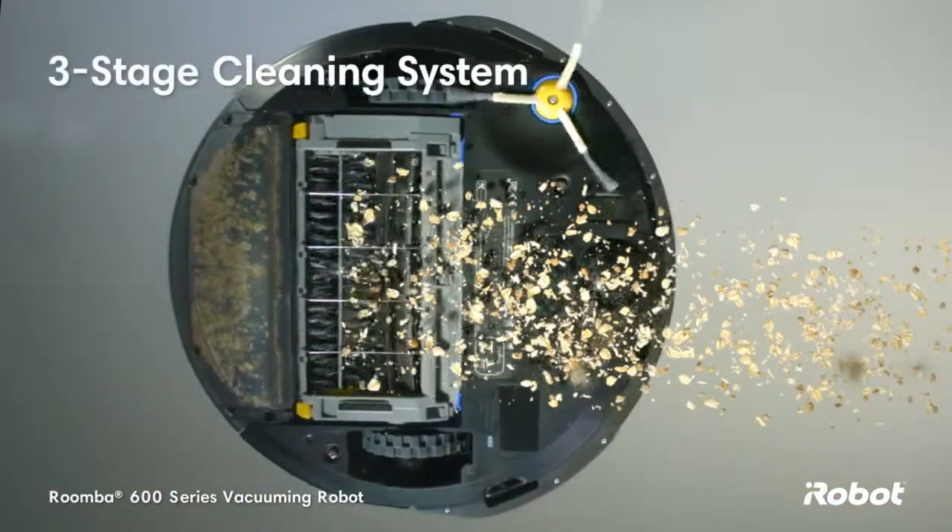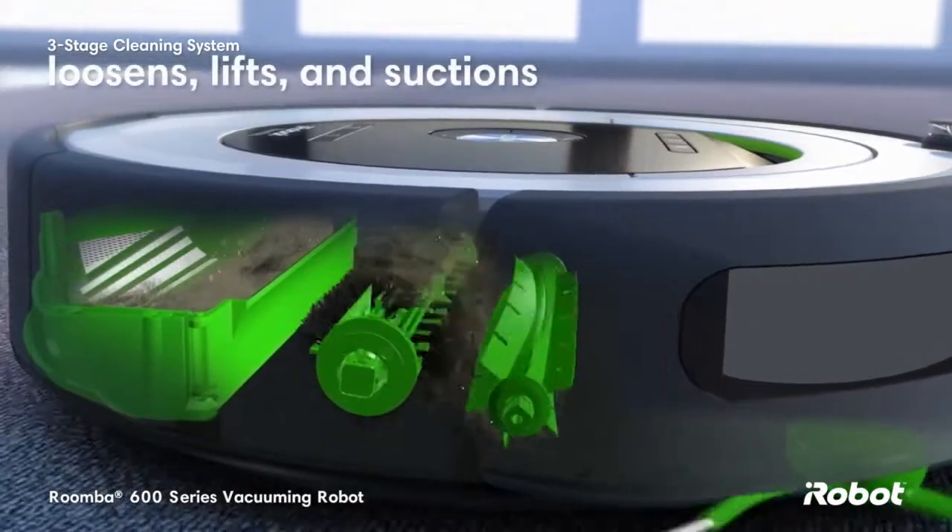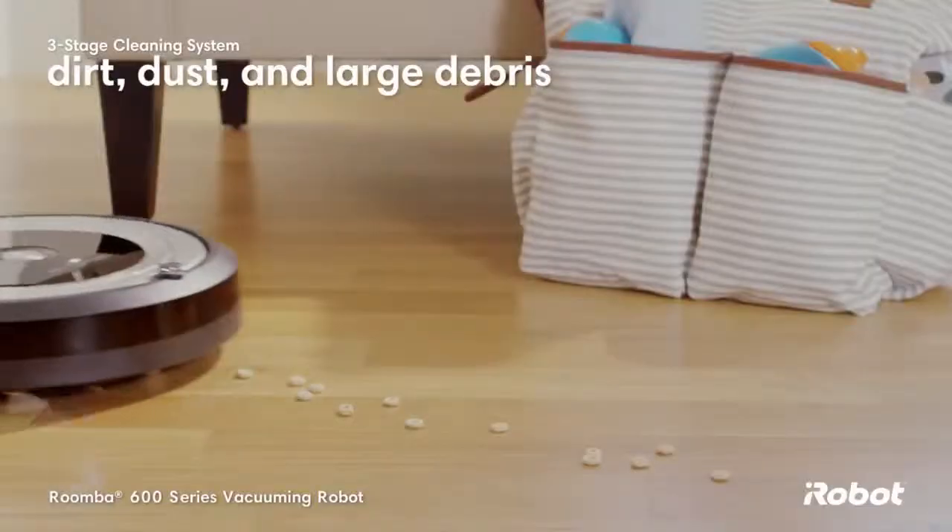The patented three-stage cleaning system loosens, lifts, and suctions dirt, dust, and even large debris.